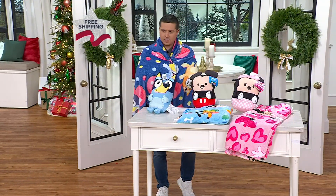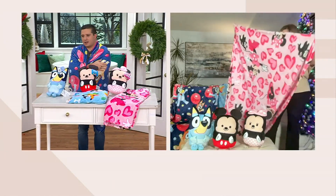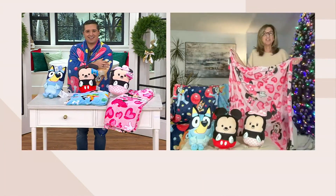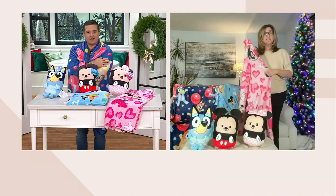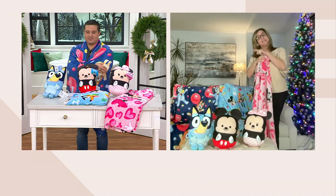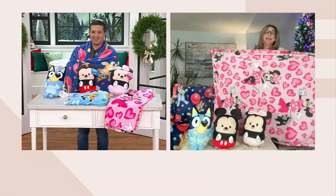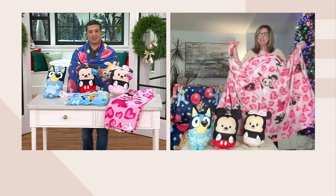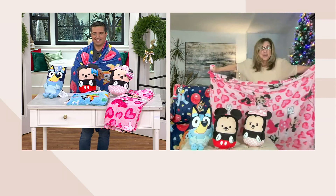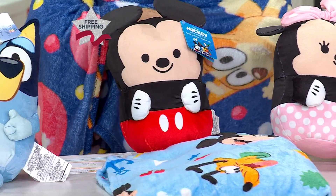Yes, it absolutely is reversible — that's a great point. Children will love it because no matter how they look at it, it'll be the same wonderful print. The saturation of colors is super rich. I love that these are oversized at 46 by 60. Traditionally when you find a blanket like this in the market for children it's 40 by 50, so we're getting an oversized option that will definitely wrap around a little one, maybe even two, as they watch their favorite movie or streaming show.